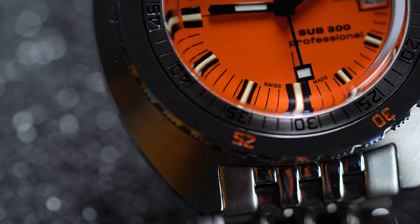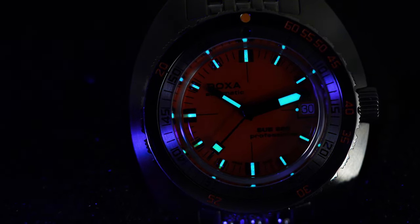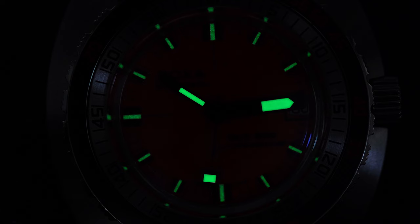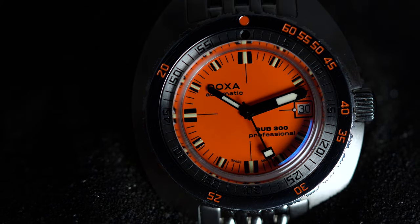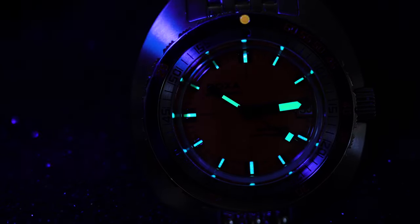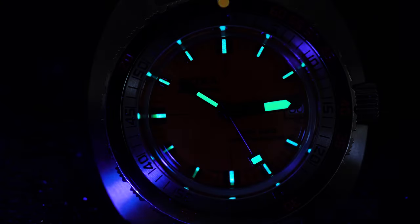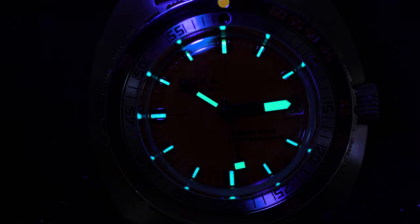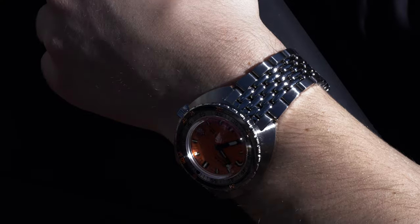Doxa's bold use of color serves up bright legibility in dark situations and uses an inverted color scheme — light background, dark indices — to improve readability without leaning so hard on lume like most other divers on the market. For example, the Rolex Sea-Dweller uses a dark black background with white markers for contrast, and the Omega Seamaster uses a dark blue or black background with white markers for legibility. Many of Doxa's divers, like the Sub 300, flip the script with a bright, almost self-luminous background and dark markers. The Super-LumiNova is present nonetheless, inlaid within the trio of hands and sandwiched between each black hour marker, and glows plenty bright.